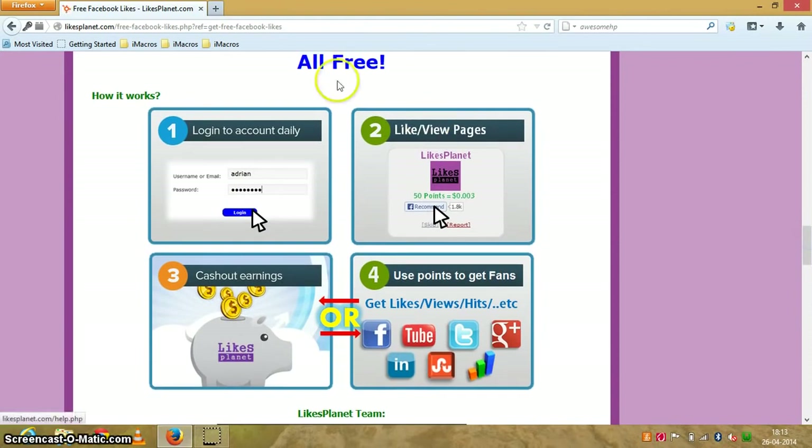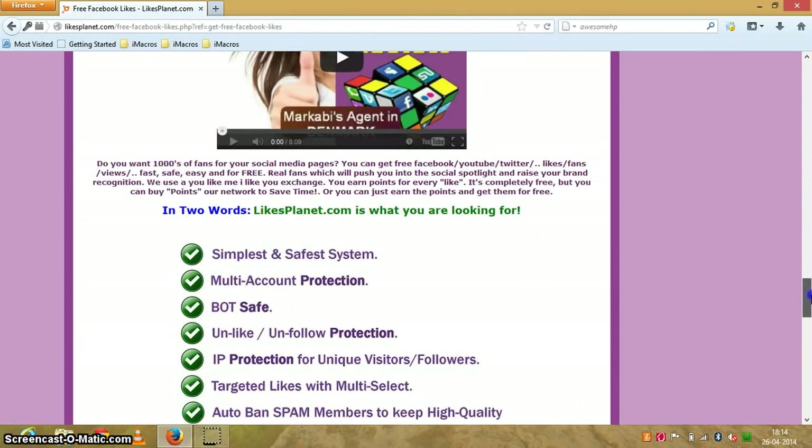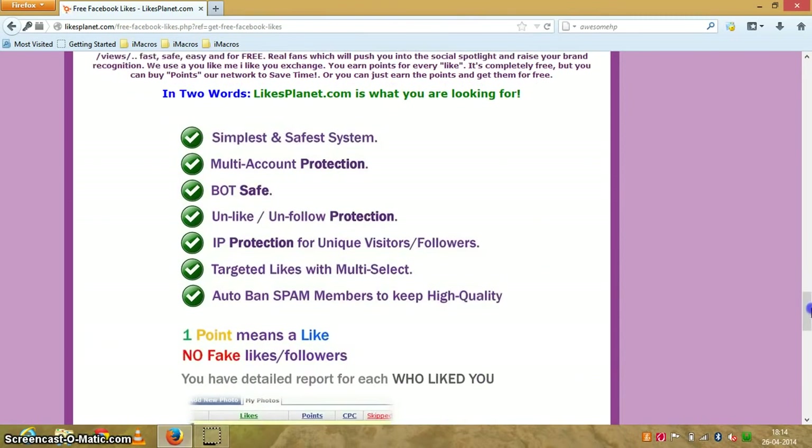Here is the website and it's all free, as written here. Login to your account daily, like and view pages — during this you get points which are equal to some amount of money, as you can see. Then you can cash out your earnings or get likes, views, hits on Facebook, YouTube, Twitter, Google Plus, LinkedIn, StumbleUpon, and website traffic. All those use points to get fans.